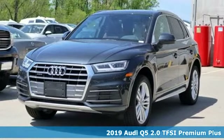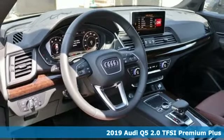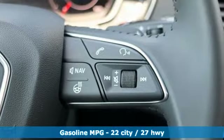It's a new 2019 Audi Q5. It looks sharp, drives smoothly, and handles twists and turns with ease. Plus, it offers an exciting list of features.